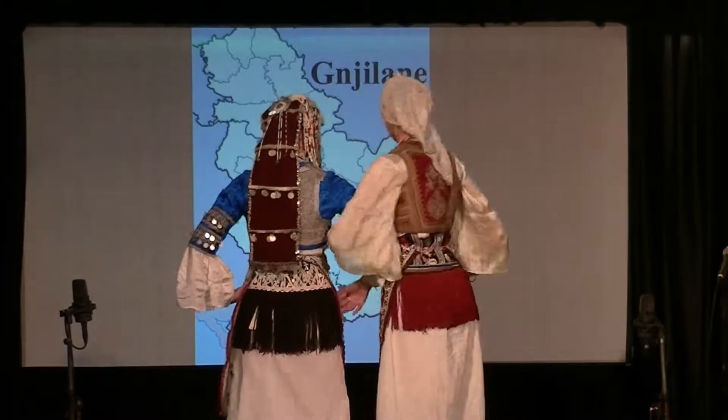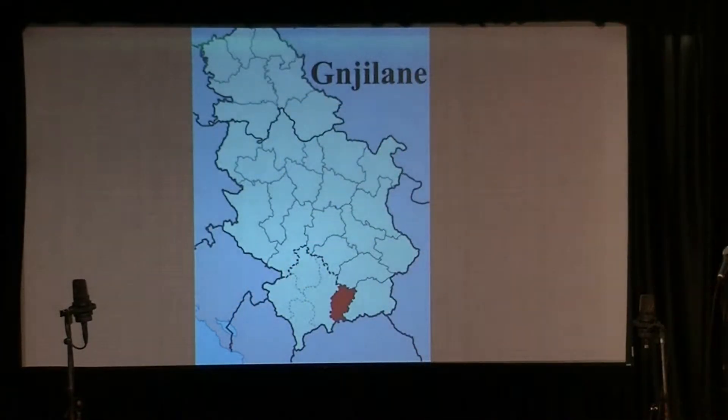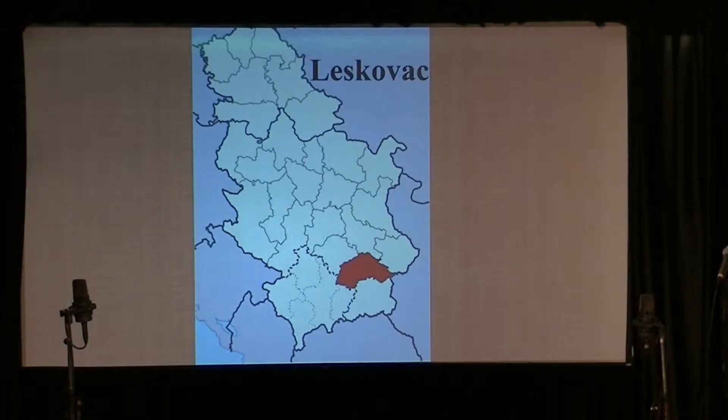Our models are Jelena Milosevic and Jessica Srila. Next, we have a female costume from Leskovac, southern Serbia, from the beginning of the 20th century.